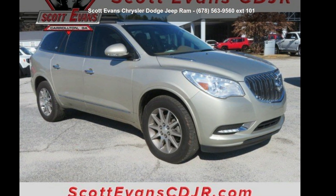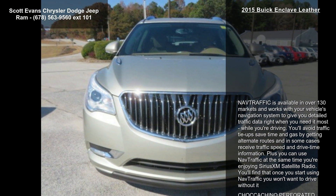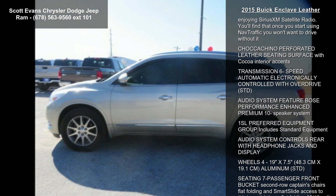Imagine yourself in this Buick 2015 Enclave Leather. This may be the set of wheels you've been looking for. This vehicle comes with a reliable six-cylinder engine connected to a smooth shifting automatic transmission.